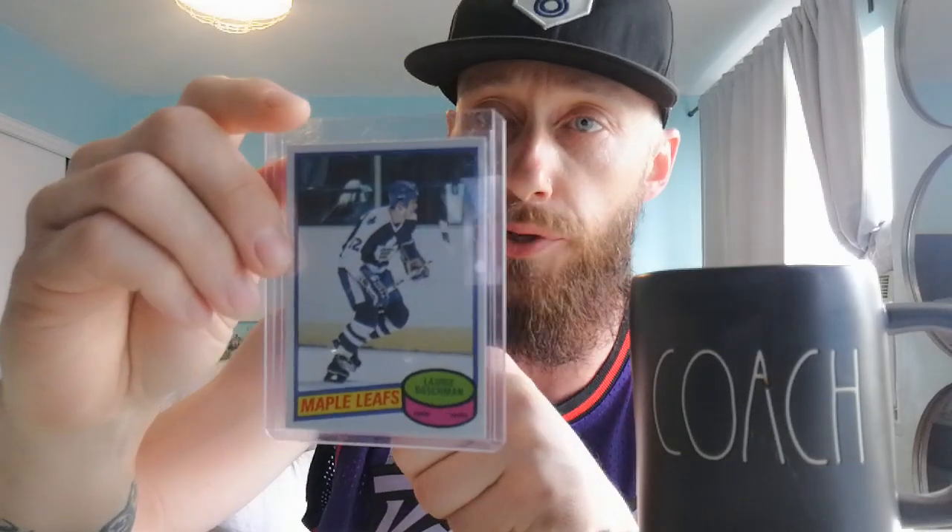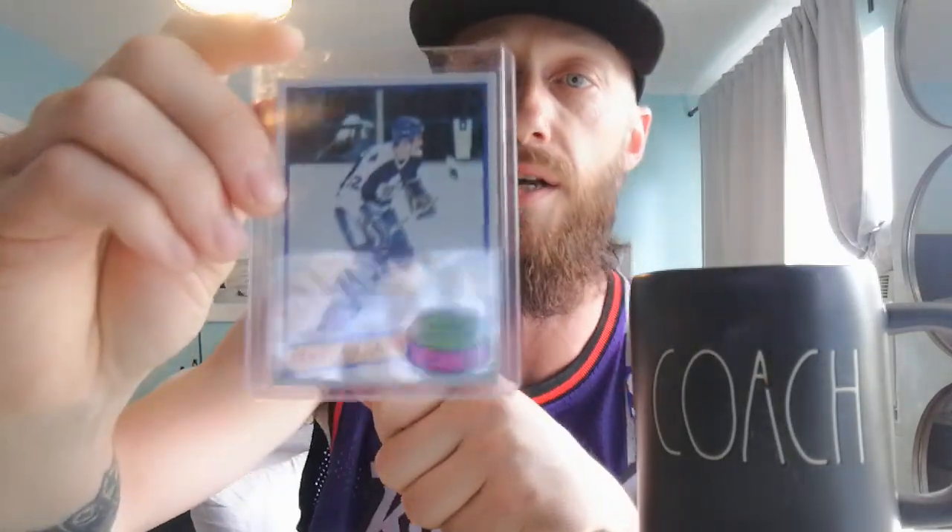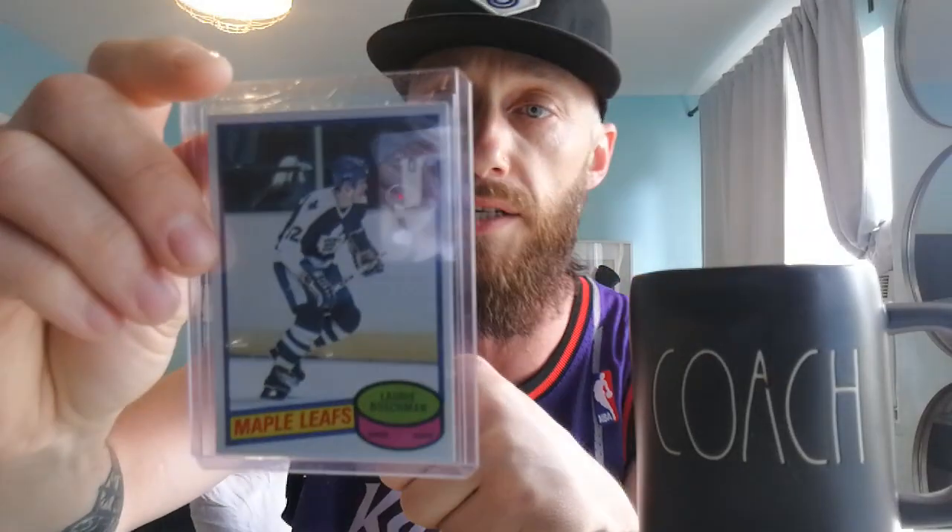And then we go to some vintage stuff — you guys know I love my vintage. This card was given to me. It's 1980 O-Pee-Chee, guys — Lori Boschman of the Maple Leafs. That's a pretty old card and it's in pretty mint condition. I try to keep my stuff all mint. There you go guys — Lori Boschman.